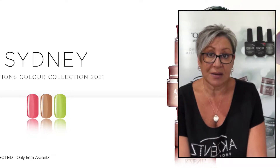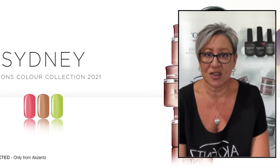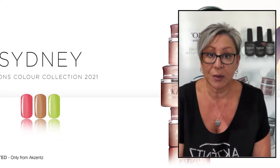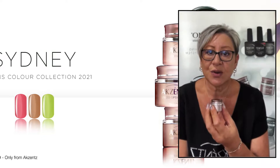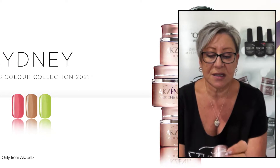A little bit about our Options collections, just for those who are not familiar with Options. Options come in a pot, so they're highly pigmented and they're creamy.